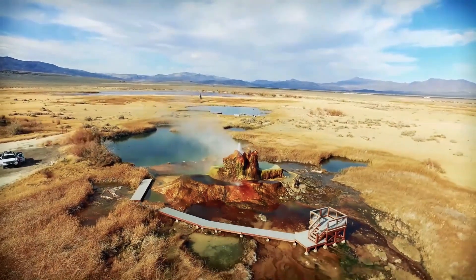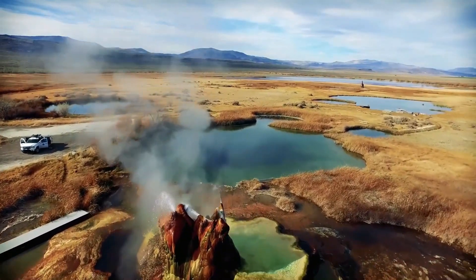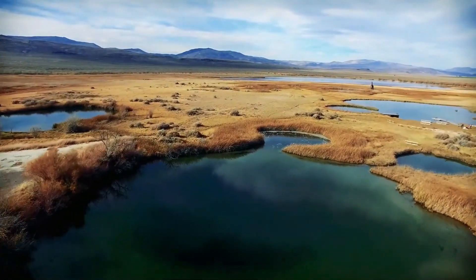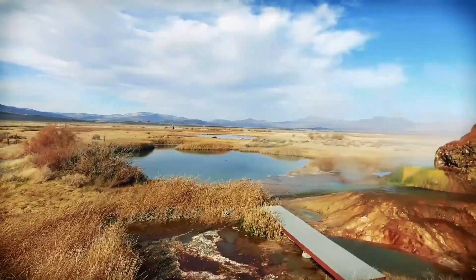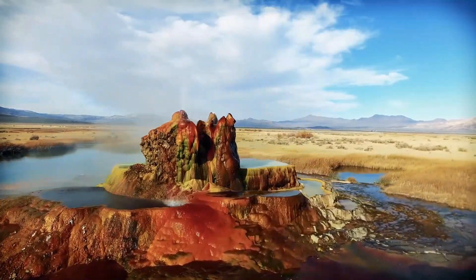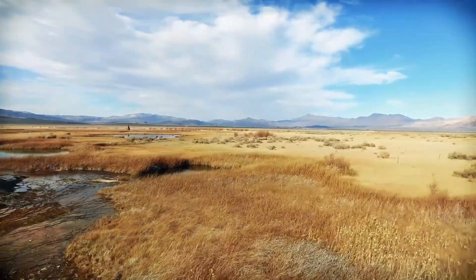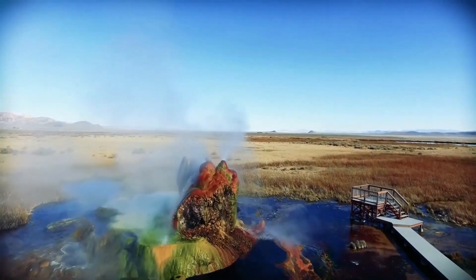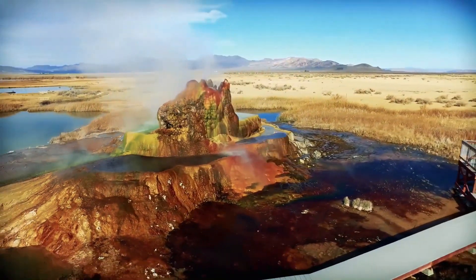Fly Geyser is a perfect example of how nature and human activity can sometimes come together to create something truly extraordinary. What started as an accident has grown into one of the most unique and colorful geysers in the world. It's a reminder that nature is full of surprises, and even in the most unexpected places, you can find beauty and wonder.